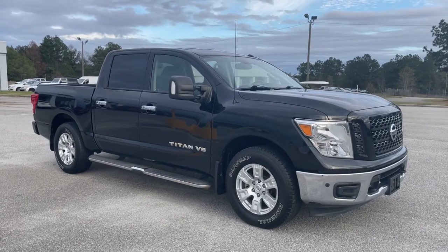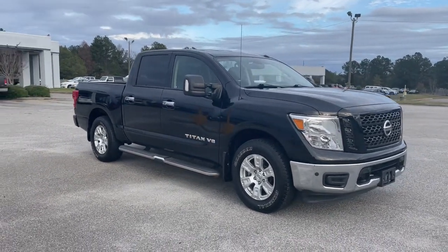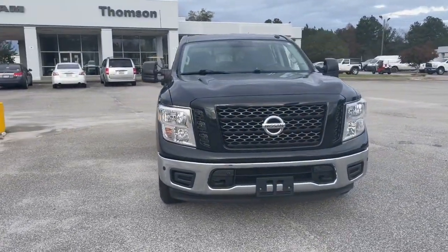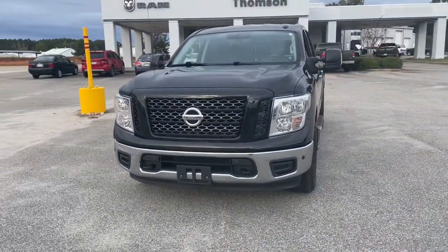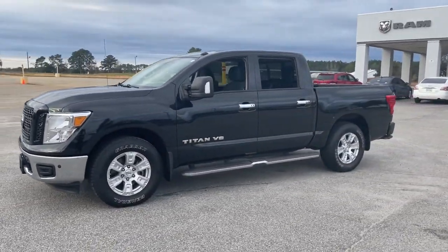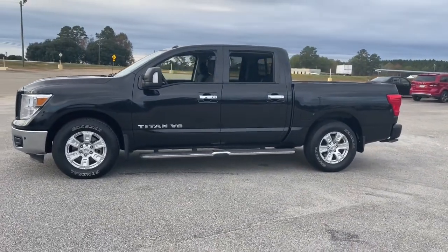Here is a wonderful 2019 Nissan Titan. With less than 100,000 miles on the odometer, this vehicle stands out from the rest. You'll love the comfort of this handsome Titan. Its serene cabin, luxurious seating, and quick acceleration elevate every excursion.